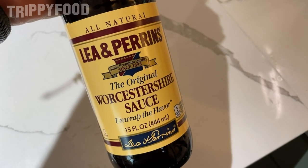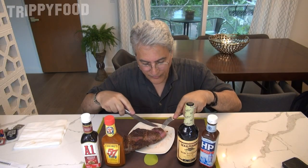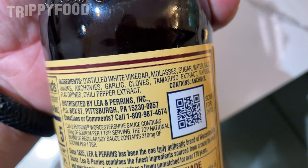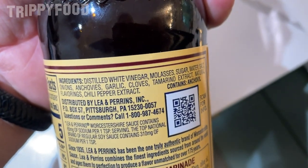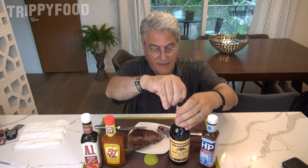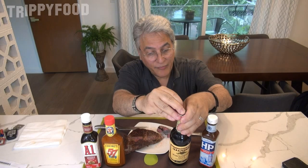Let's do the Worcestershire next. Typically Worcestershire is an ingredient for things like stews, but you could use it as a steak sauce, which we're going to do right now. These have very different ingredients. Worcestershire sauce has distilled white vinegar, molasses, sugar, water — no high-fructose corn syrup, which is a good thing — salt, onions, anchovies, garlic cloves, tamarind extract, natural flavorings, and chili pepper extract. This one's going to have some spice to it. Lee & Perrins has been around since 1837. Originally made in the UK, now incorporated in Pittsburgh, Pennsylvania. Pittsburgh seems to be a big place for these sauces.